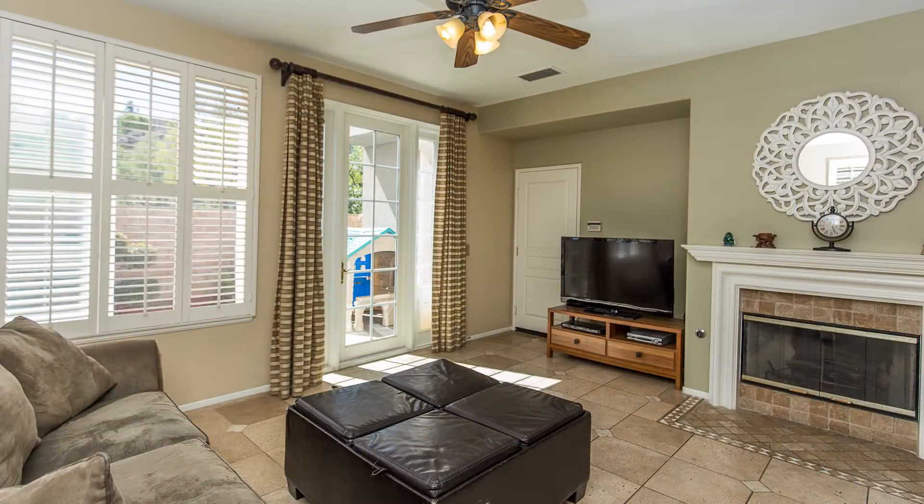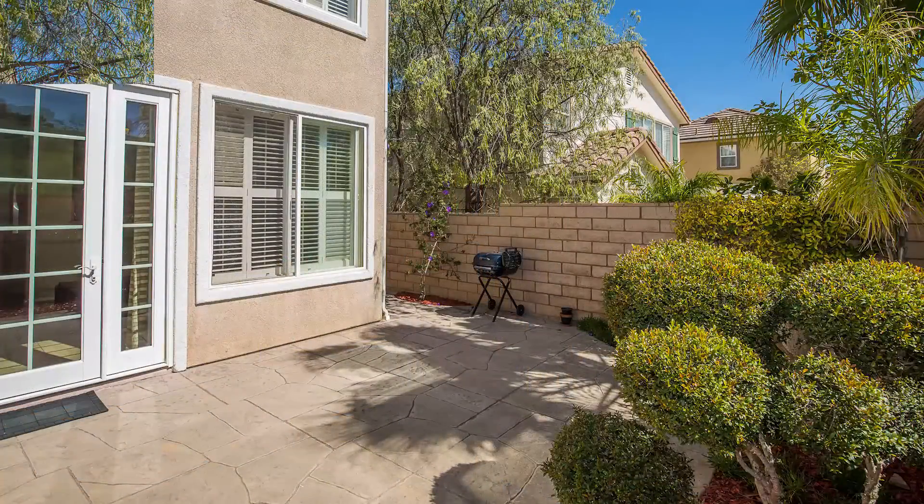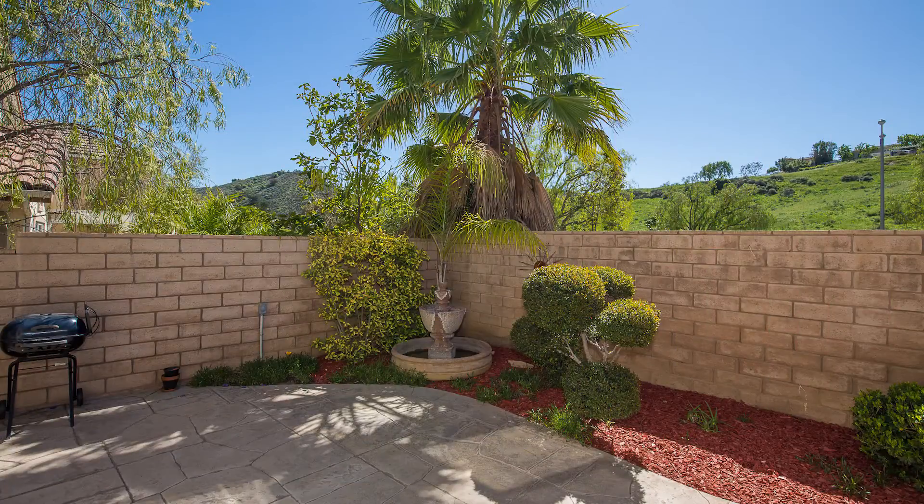The family room features a fireplace and direct access to the backyard. There is stamped concrete, hardscape, and upgraded landscaping throughout the property.